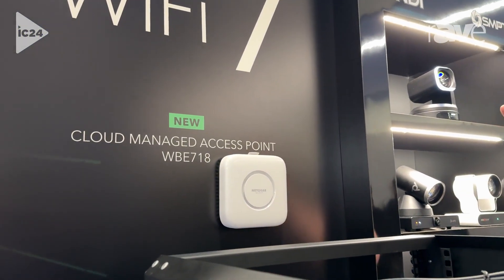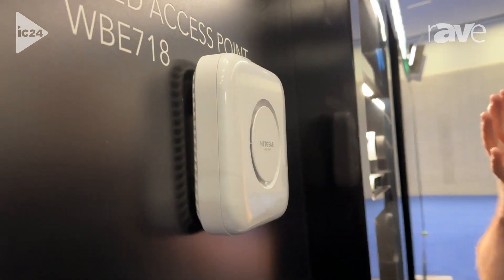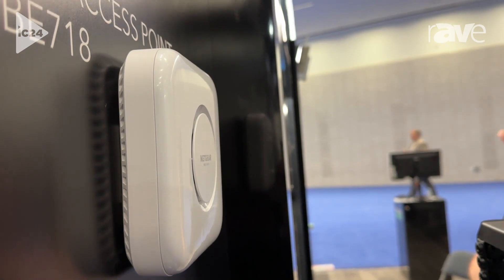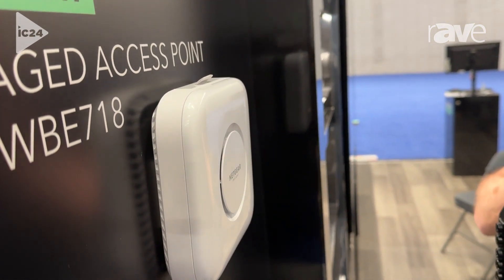These are great for placing around a smart home, a high-end home display, or certainly across an office, school system, hospitality — you name it. Conference rooms throughout an office, of course. Everybody needs wireless.